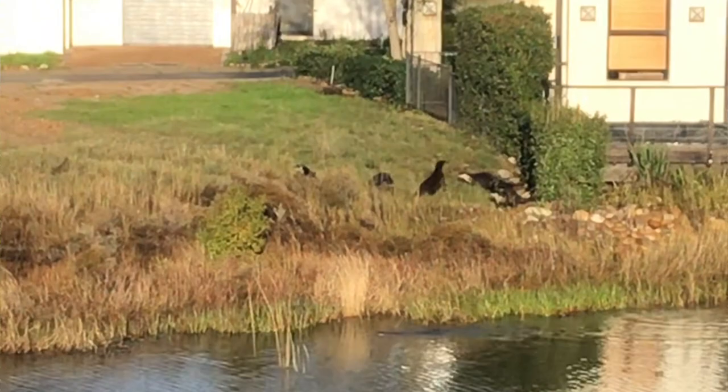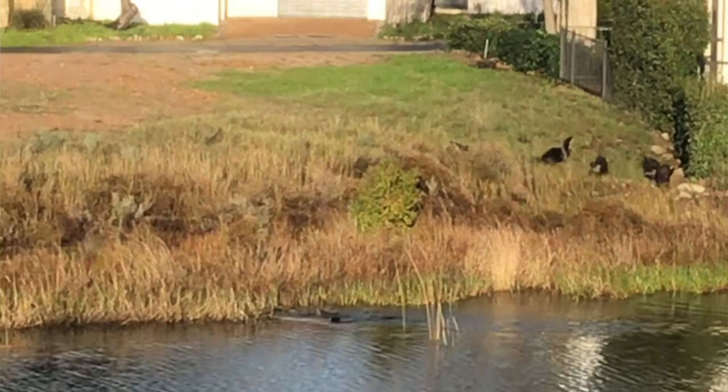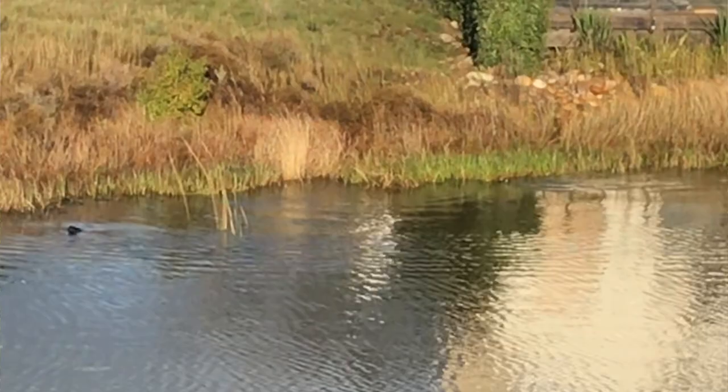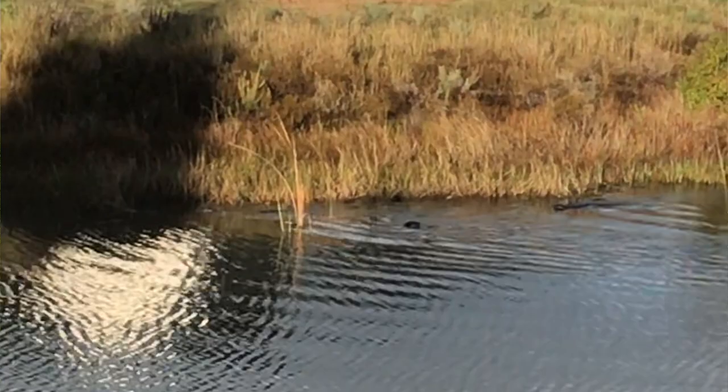Now South Africa has got two species of otter: the Cape Clawless Otter, the one we have here, and the spotted-necked otter, which is found more to the north and to the east. The Cape Clawless Otter is a very shy animal. You won't often see them. They move along the Berg River, they come onto Pearl Valley and onto Val de Vie, and they do that because they're hunting.